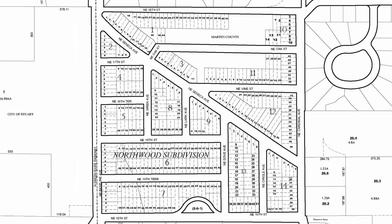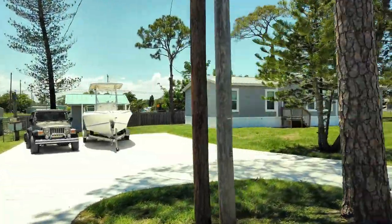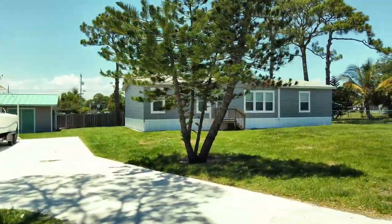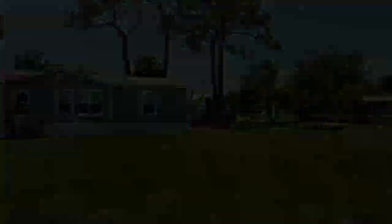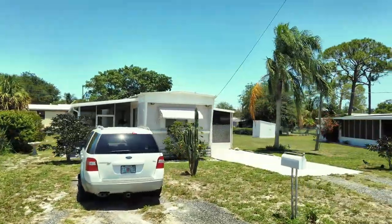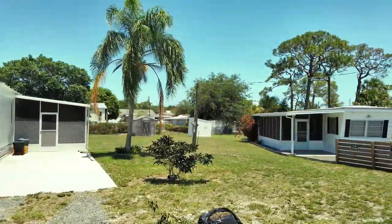This is the Northwood subdivision, zoned for mobile homes. Each lot is platted individually, and as you can see, relative to nearby lots for site-built homes, these lots are quite small. Double-wide and single-wide manufactured homes are throughout the neighborhood. The homes and land are considered real estate. There is no homeowners association here, making this about the same as any common residential neighborhood.